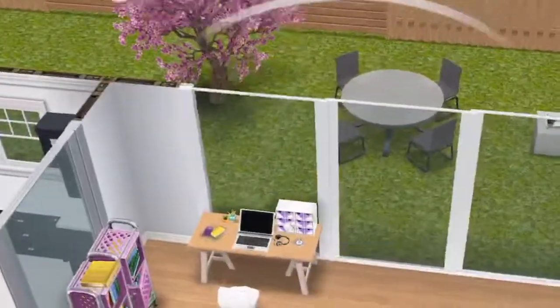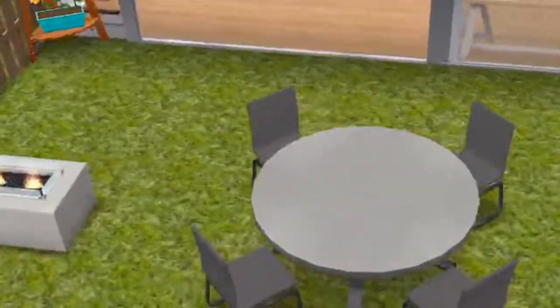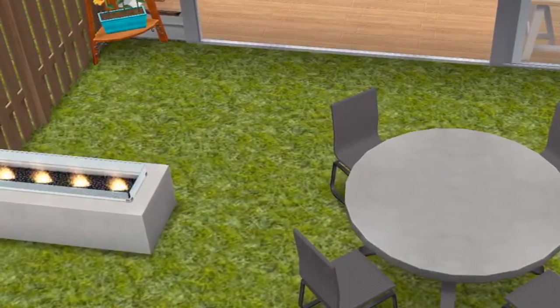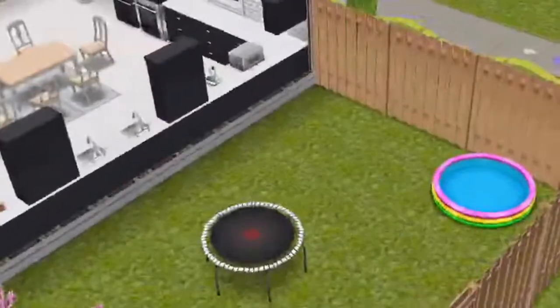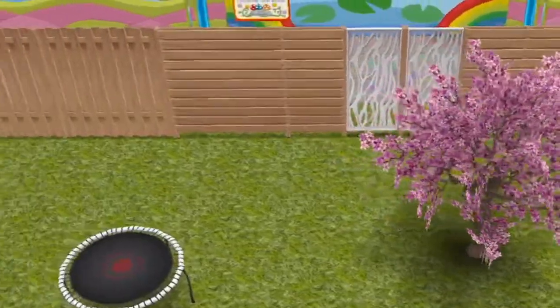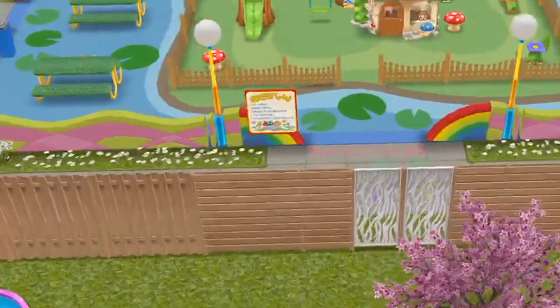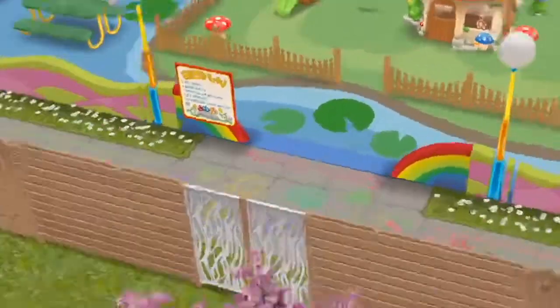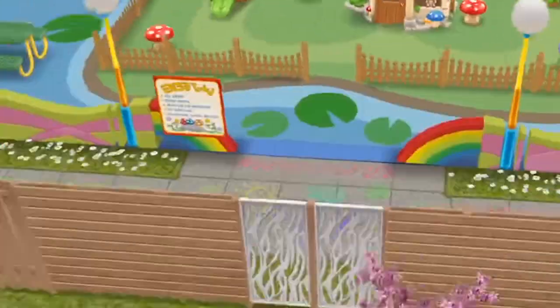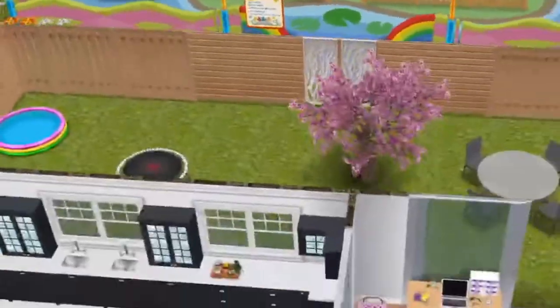I'm going to quickly show you the backyard. Through these glass sliding doors we have the new table and chairs, a fire pit, and then some stuff for the kids like a trampoline and pool, and a little tree to separate the spaces. They've used a high board fence because realistically you wouldn't want the little ones being able to get out. This is the gate — they just let the kids go over here and play.